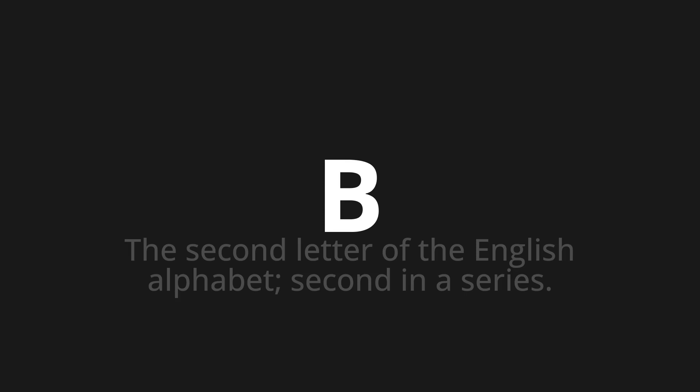Let's say it all together: Be, be, be. One more time: Be, be, be.